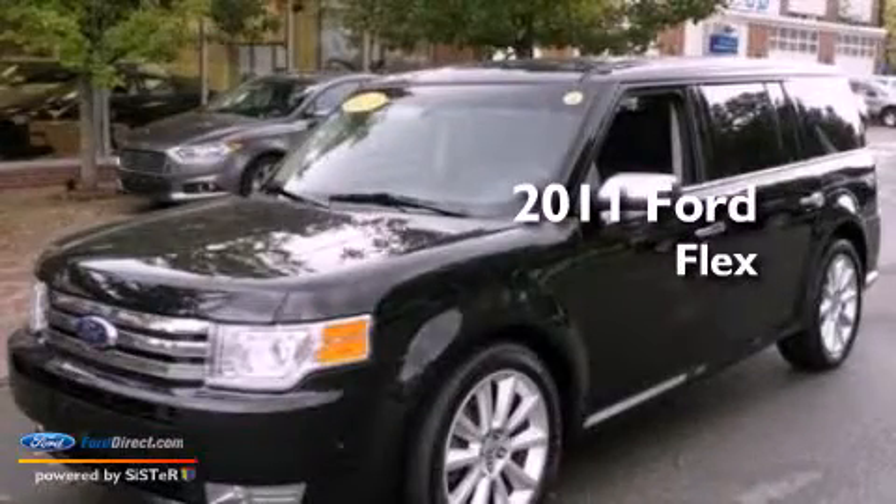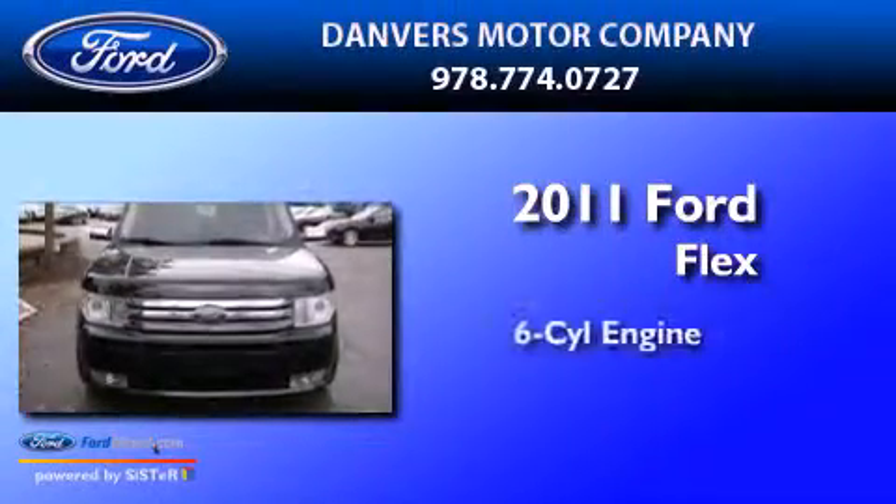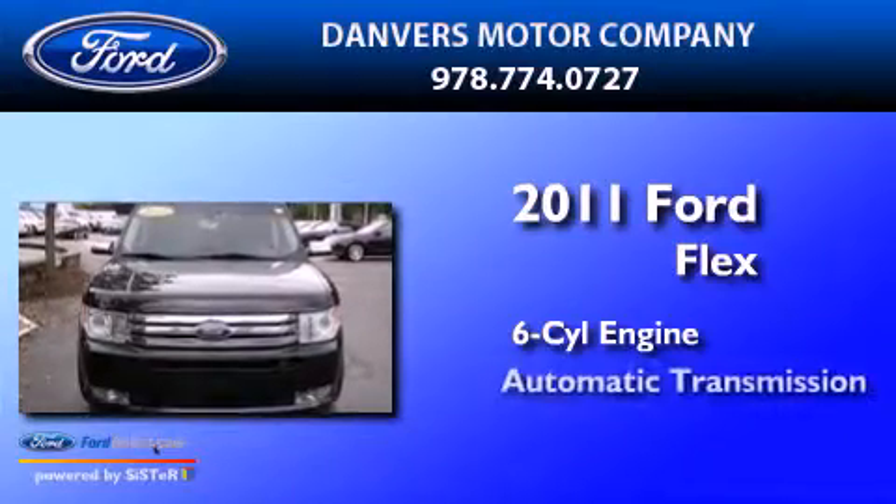This is a 2011 Ford Flex. It features a six-cylinder engine and an automatic transmission.